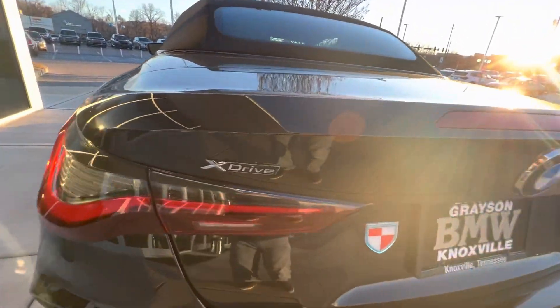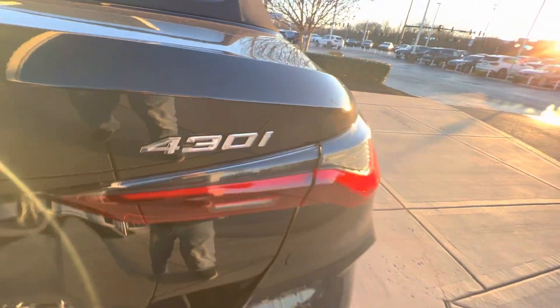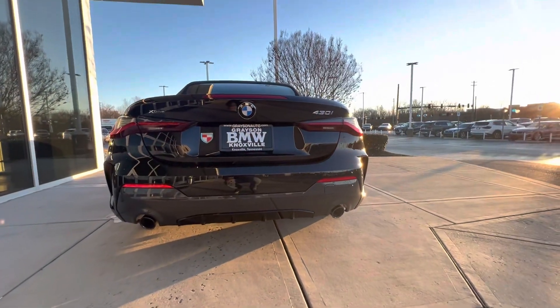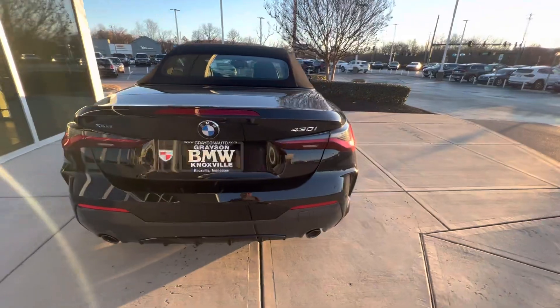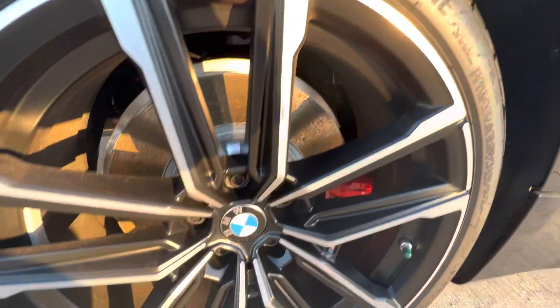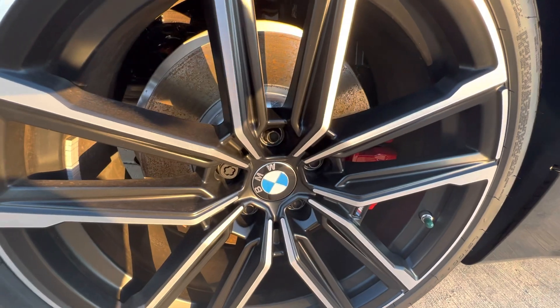Look — xDrive, BMW 430i, 2023. And look, Bridgestone tires — nice design.